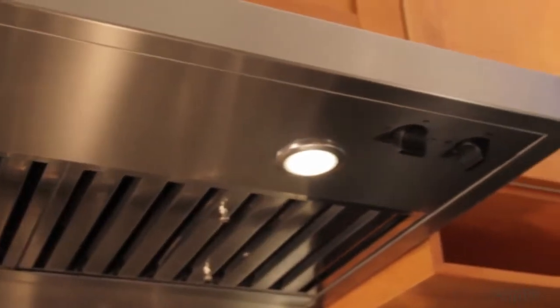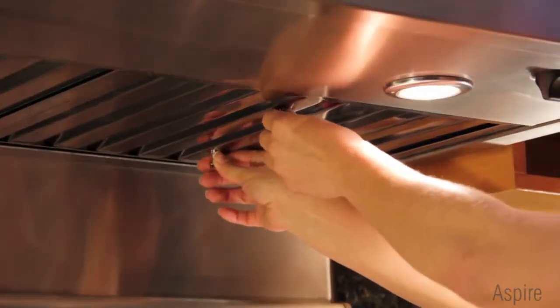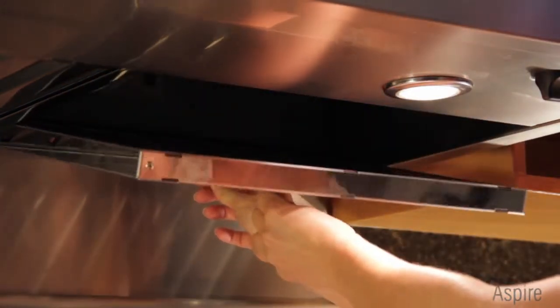Easy maintenance and a cleaner kitchen are ensured by durable stainless steel, high-airflow baffle filters that match Cervinia's pro-styling. And when it's time, cleaning is effortless in the dishwasher.